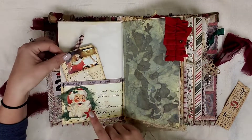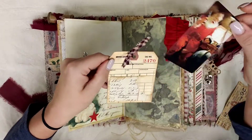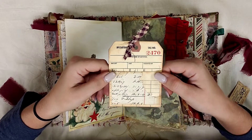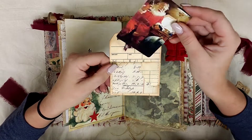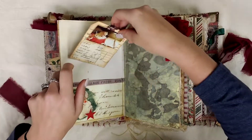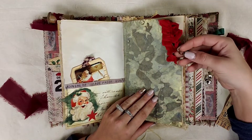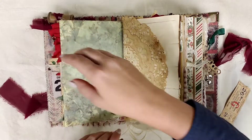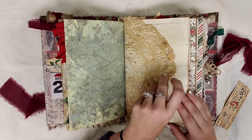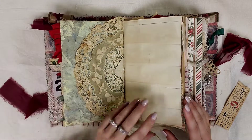Over here we have another pocket and it has Santa. And inside of it is an inventory tag — you can get these in my shop. I just flipped it up and made it into a pocket, and it has a vintage Christmas card in it. And over here we have another ruffle and a sea charm for Christmas hanging off of a rusted safety pin. I love this doily — look how it looks up against that page. Isn't that just so pretty? I love it.